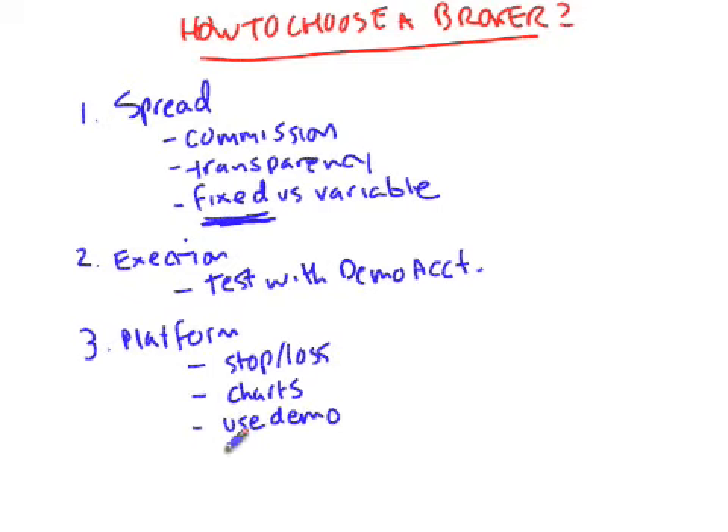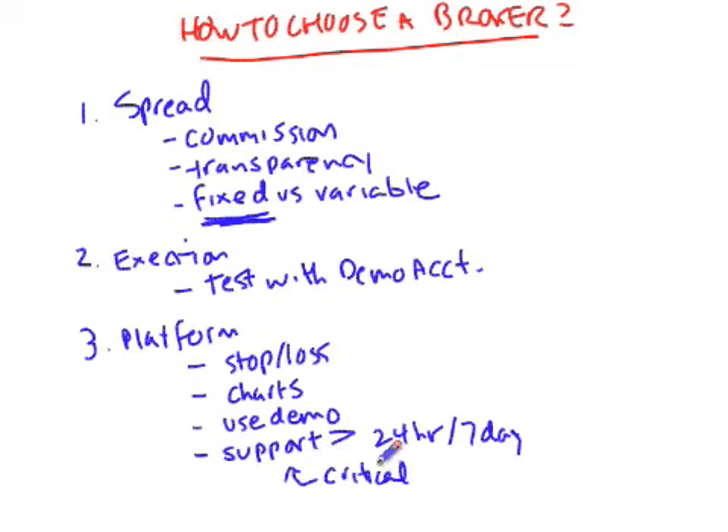The fourth thing you want to take a look at is the support being given by the broker. Since Forex is a 24-hour market, the broker should be available and offer 24-hour support. You could be trading at 3am and something could happen like your computer goes down and you have to make a phone call in order to get out of a trade, or something freezes up. You want to make sure that there are people there to help you out, so the broker's office should be available 24 hours a day.